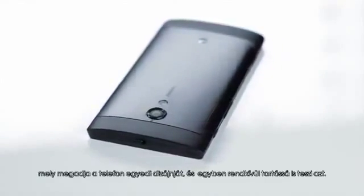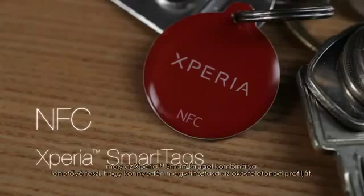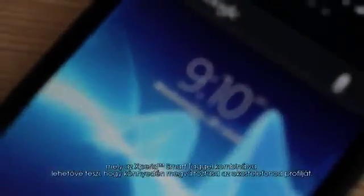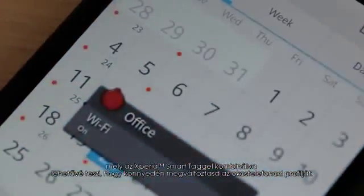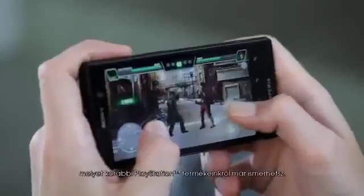The Xperia ion is made of premium aluminium, giving the smartphone its distinctive design and making it incredibly durable. It also features the latest NFC technology — combined with Xperia smart tags, you can easily change the profiles of your smartphone. Play your favorite games with the intuitive PlayStation controls you already know from other PlayStation products.